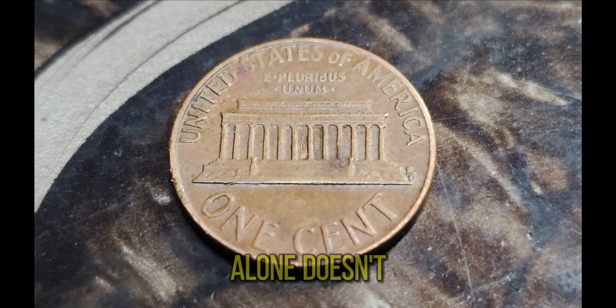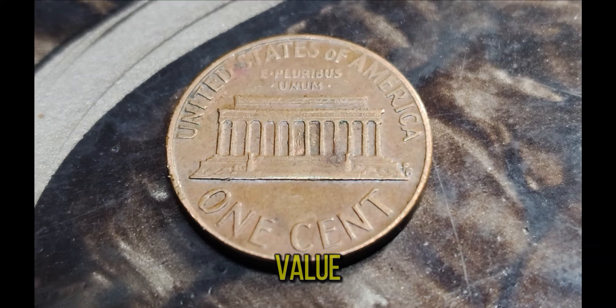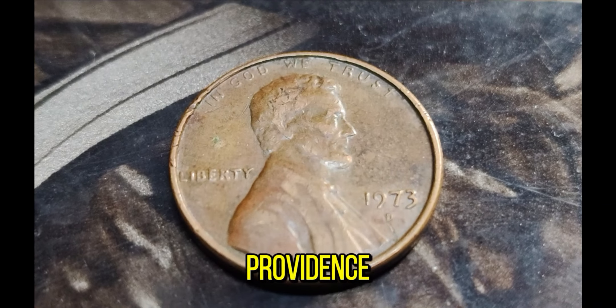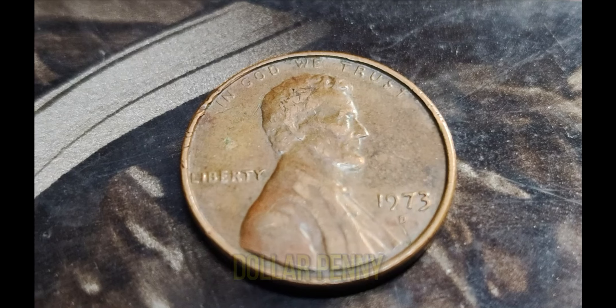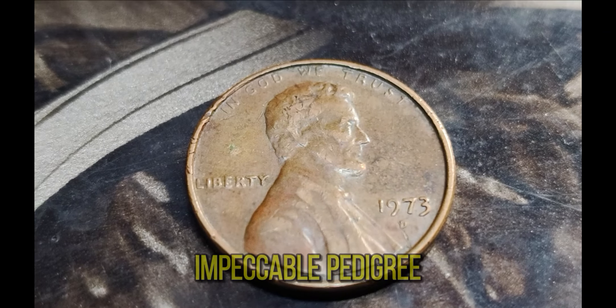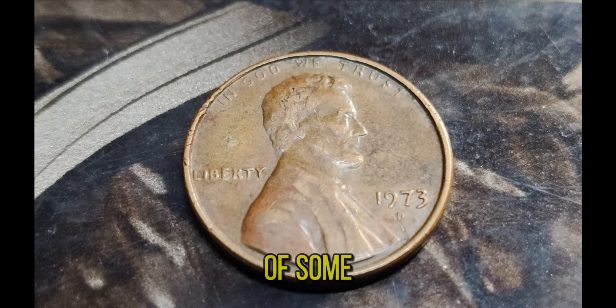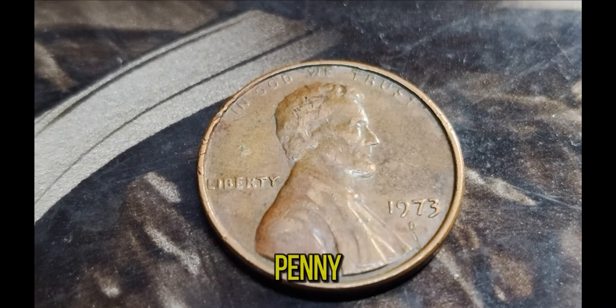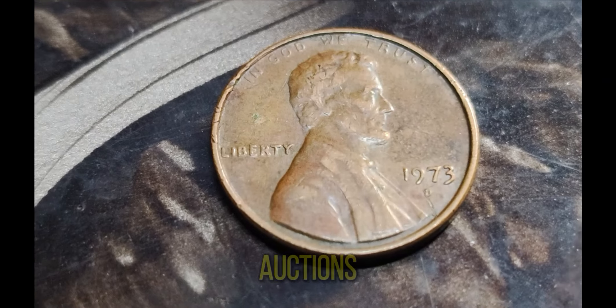But rarity alone doesn't always translate to high value. What really skyrocketed the worth of this penny is its condition and provenance. The $1.6 million penny is in pristine mint state condition and has an impeccable pedigree, having been part of some of the most renowned collections in the world. This particular penny has passed through several high-profile auctions, each time fetching higher and higher bids.